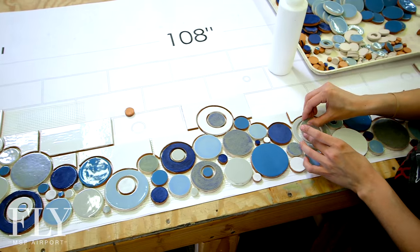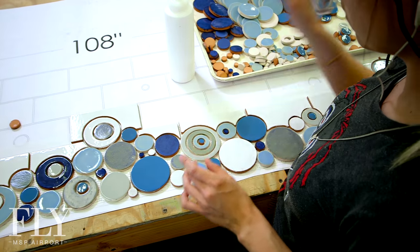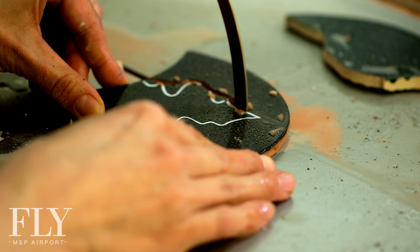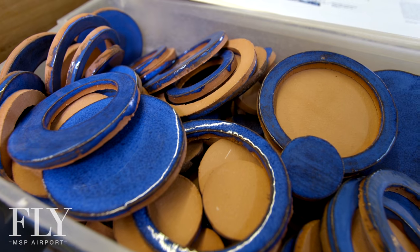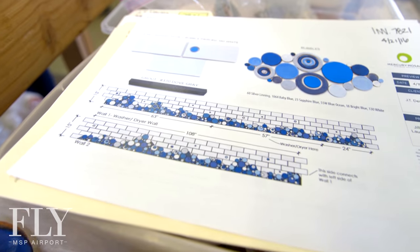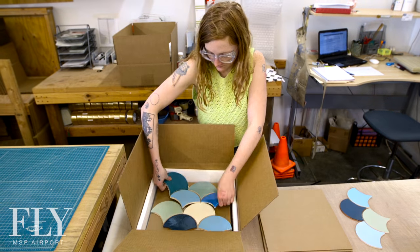We get all the pieces sorted out and we execute a template — it's just like a big blank coloring page. As they need to fit really specifically, that's where we're using our wet saw. Everything comes with a map when it's custom like this, so you're going to have a sheet of paper with numbers, and as you unpack the boxes, they're going to be full of numbered sheets that correspond with the map. An installer is going to work with you to prep the wall so that you can one by one start putting these sheets up, and your mosaic will start revealing itself.